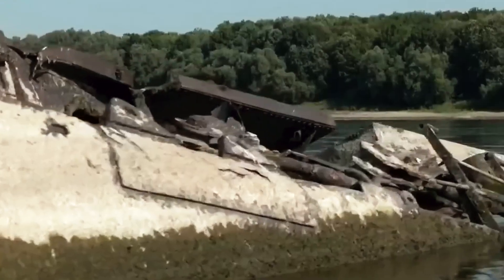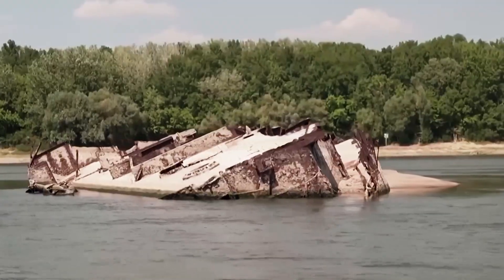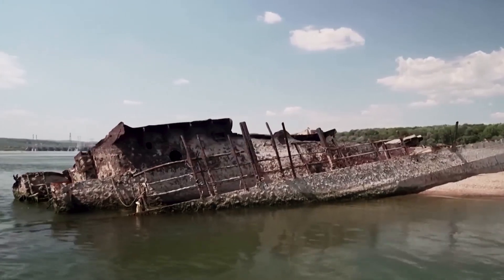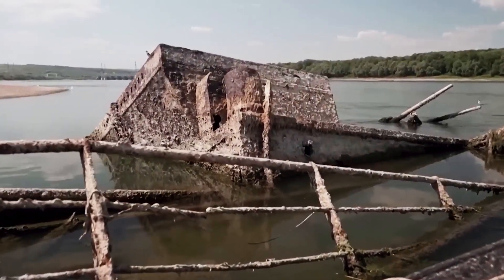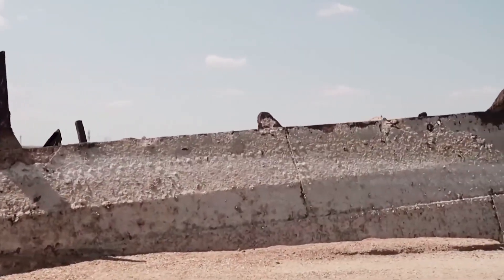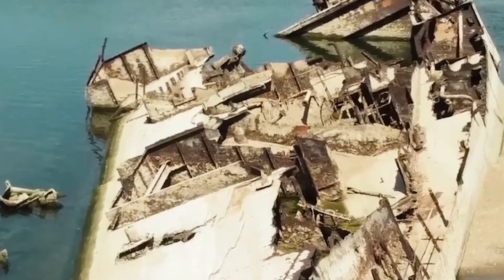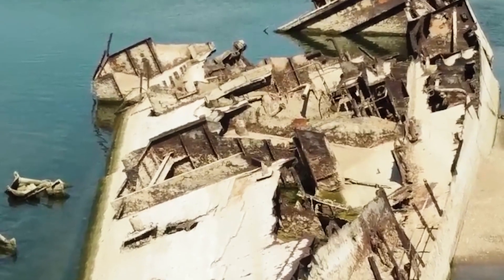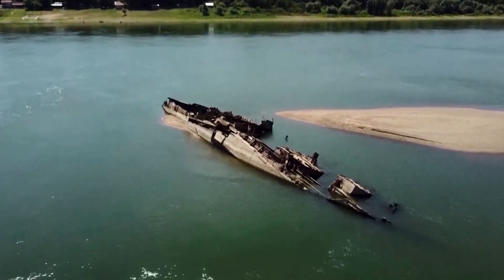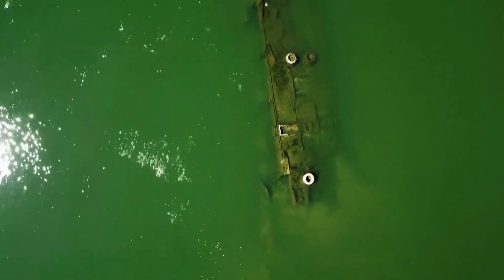These warships are basically time capsules filled with tons of unexploded ammunition — not a great situation for local fishermen, river traffic, or wildlife. Serbia's government is planning to deal with them, but as water levels drop further due to the heat wave, these war wrecks become even riskier. Some are practically showing off now, with turrets, command bridges, broken masts, and twisted hulls peeking above the receding water, while others are still hiding under sandbanks.